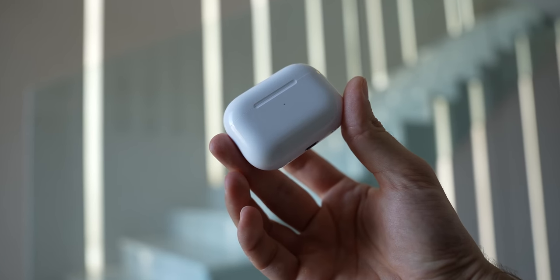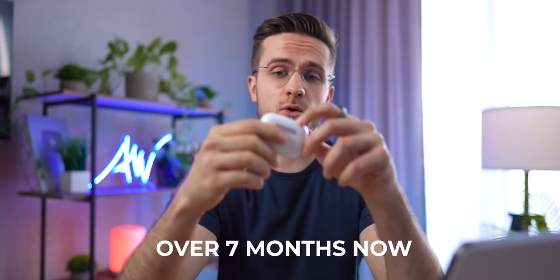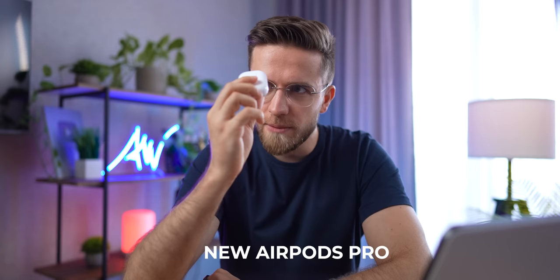I've been using these AirPods Pro 2nd Gen for over seven months now. The first couple of months were great, but now I can definitely see some problems with them that you should know about. In this video I'm going to show you everything interesting and strange about the new AirPods Pro.